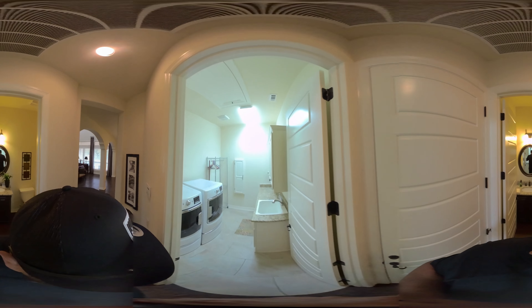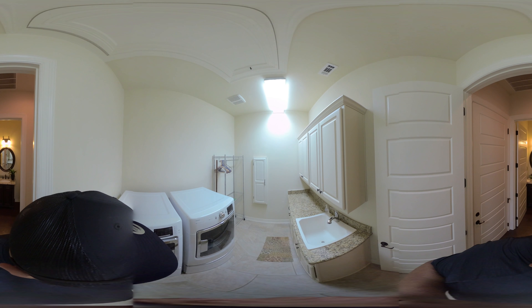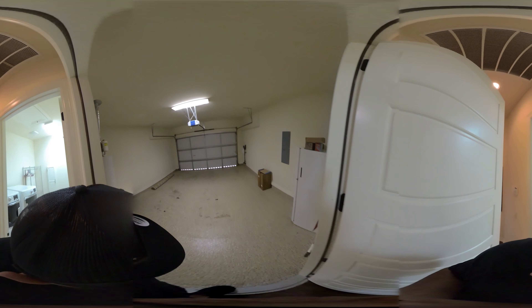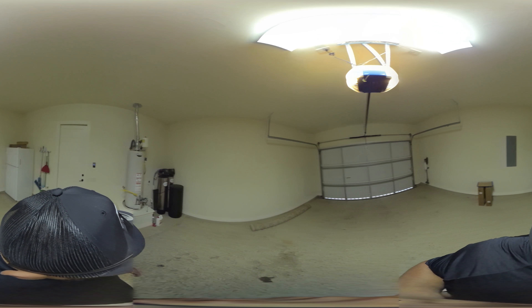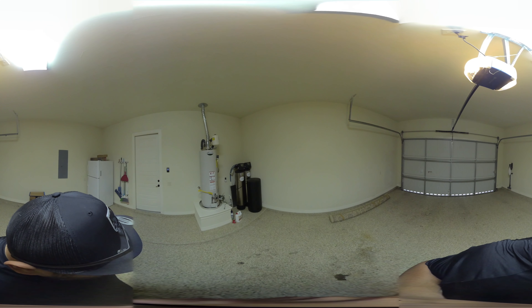The laundry room does have a sink, more granite, and plenty of cabinet space for you to put all your supplies away and fold your laundry. This is the two-car garage, and you will see here you have the upgraded water softener system.